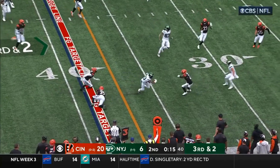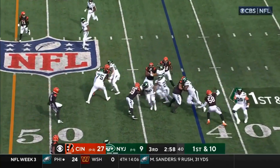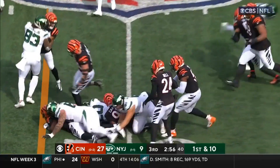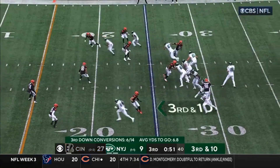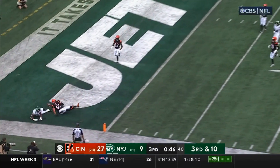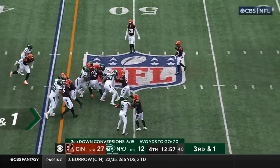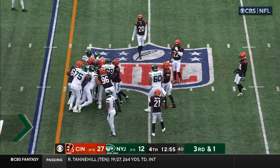Flacco to Hall — spin move. Flacco to Hall again. Hand off to Hall, legs churning. Hall the carry, and a new set of downs.